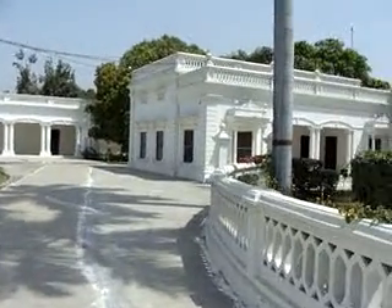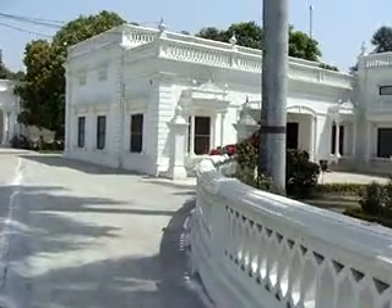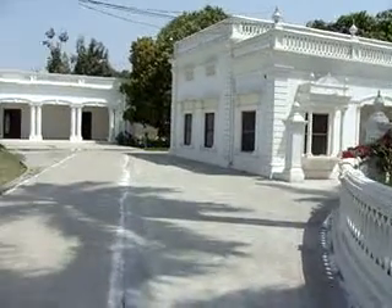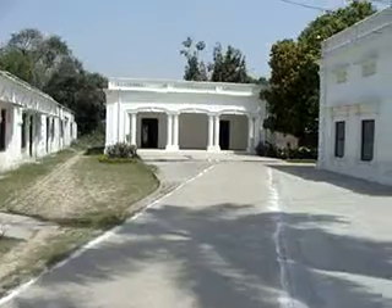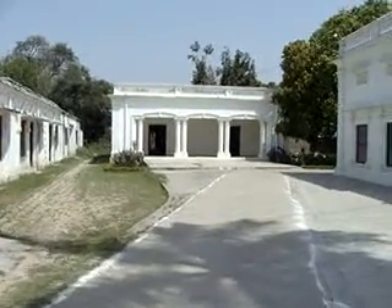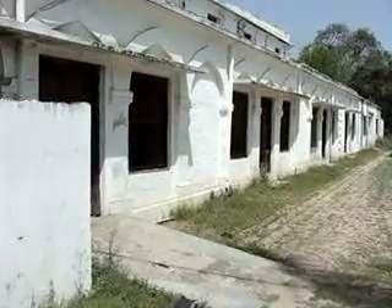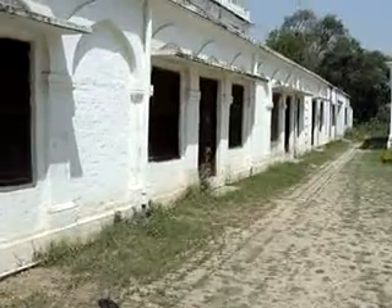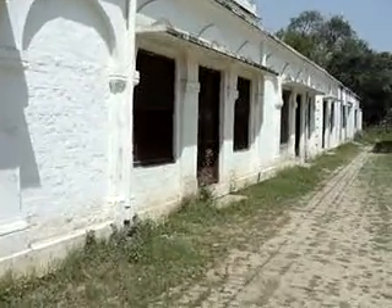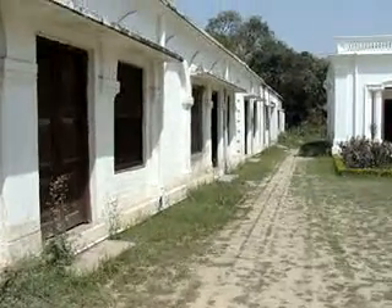This building over here is the computer center, and this building is the office right in front of me. On the left is the generator room, and then the store for books, and then the press.